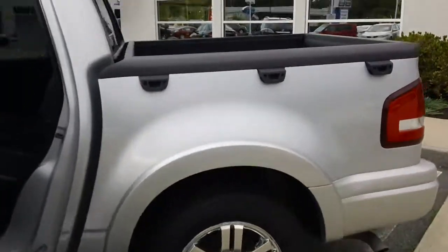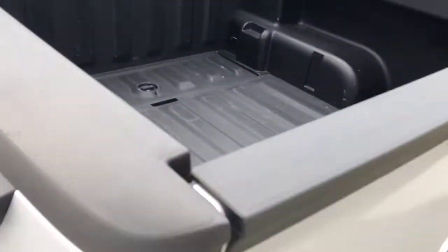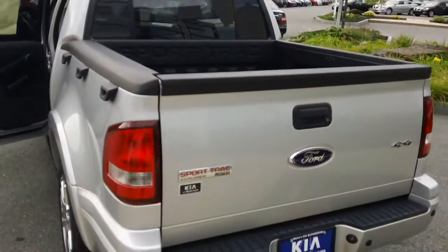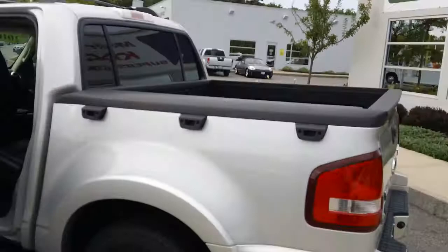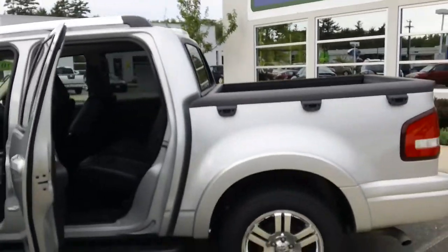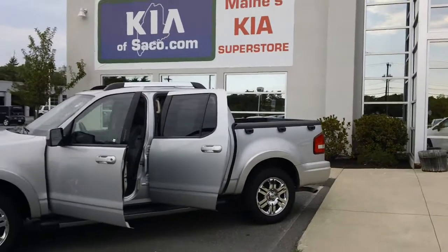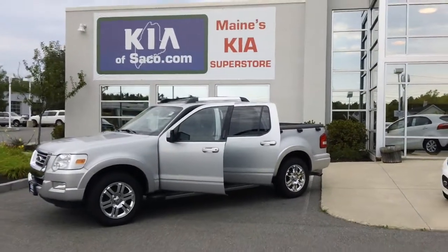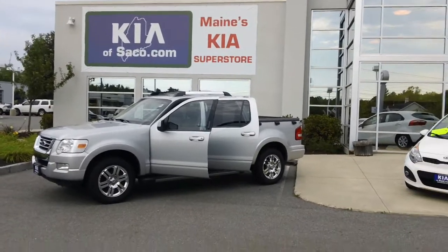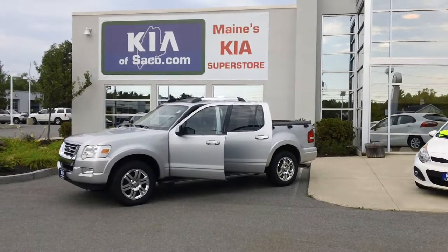If you'd like to learn more about this vehicle, come on down to 60 Portland Road in Saco, Maine, or check it out at www.KiaofSaco.com. You can ask for me — give us a call at 207-284-9190. My name is Phil. Have a great day and thank you for watching.